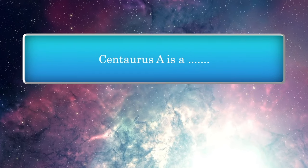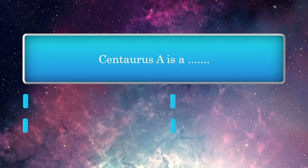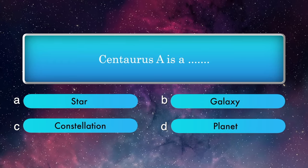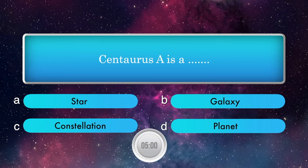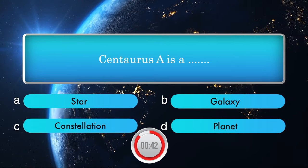A — is a: Star, Galaxy, Constellation, and Planet. Answer is Galaxy.